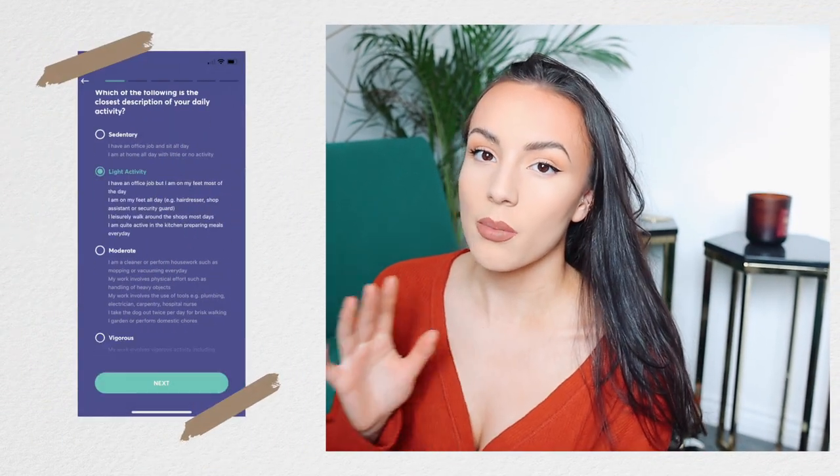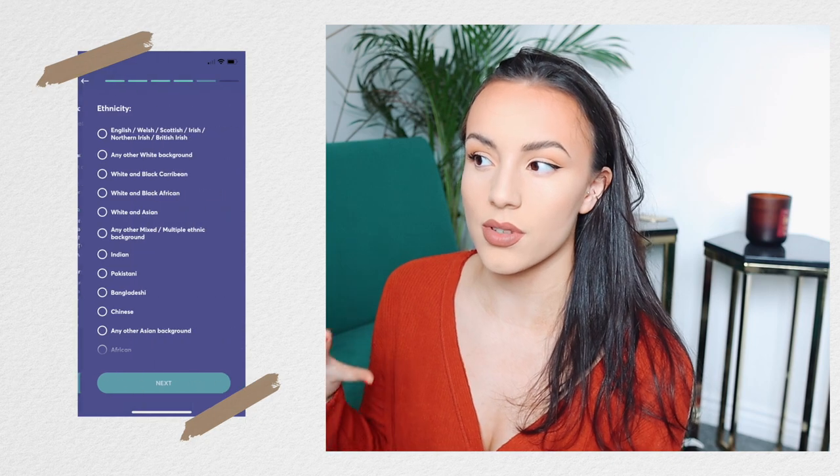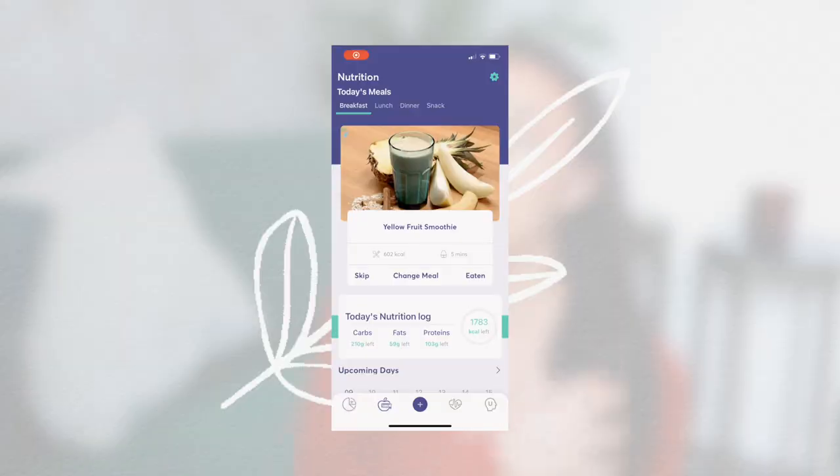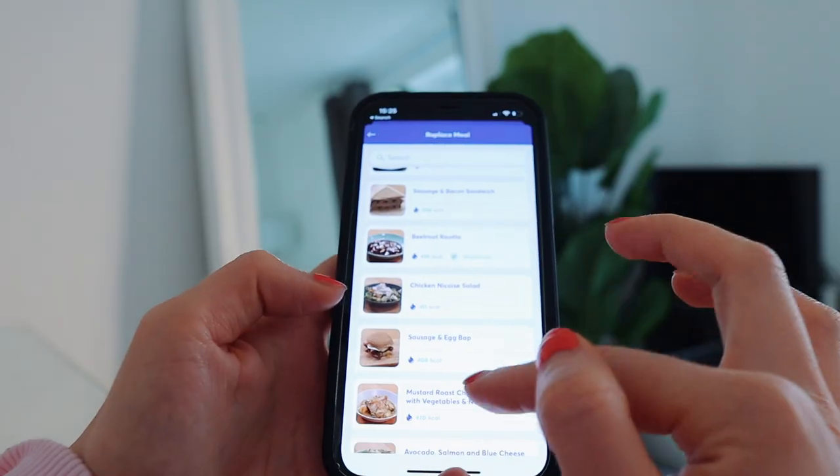When you first sign up, you're asked to complete a little medical questionnaire. This just asks various questions regarding how active you are each day and what your fitness goals are. For me, it's always just about feeling healthier. I never want to come on my channel and promote weight loss or calorie counting — it's just not the way I approach food. But if you are wanting to use the John Paul app to try and lose weight or track calories, that option is there for you. John Paul automatically prepares your meal plan, and you can easily change your meal in the app and browse through all the different meals to see what fits you.